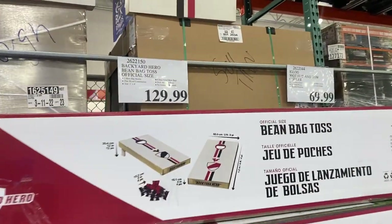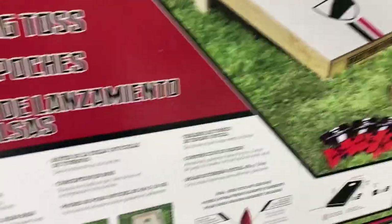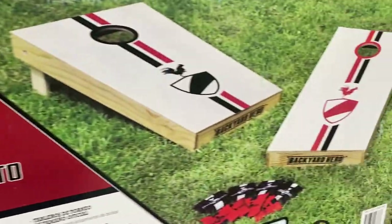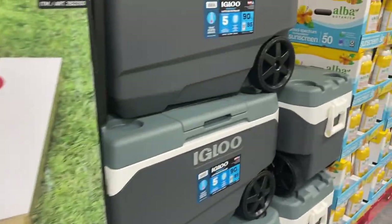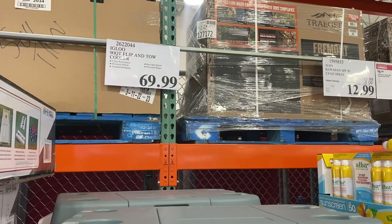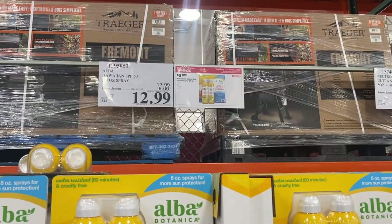One thing I do know is Costco has a lot of outdoor items and summer items. This beanbag toss game is $29.99 and looks like a lot of fun. They had some great coolers, including this Igloo cooler for $69.99. It's a really great size, perfect for the backyard if you're going to be out all day, the pool, the beach — anything like that.